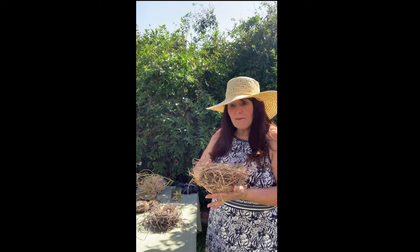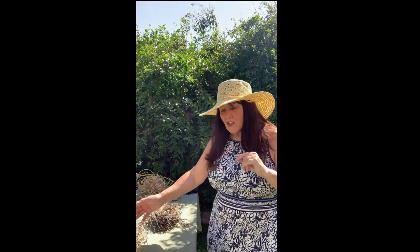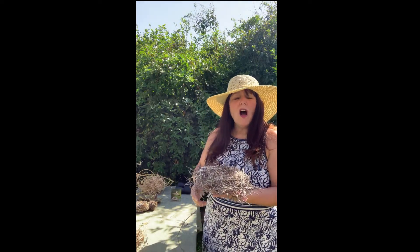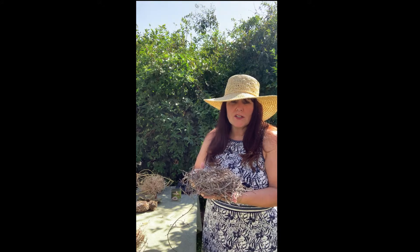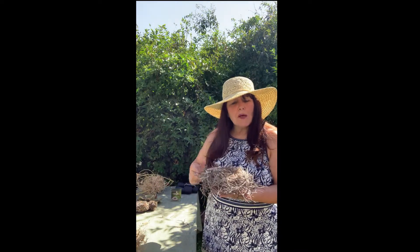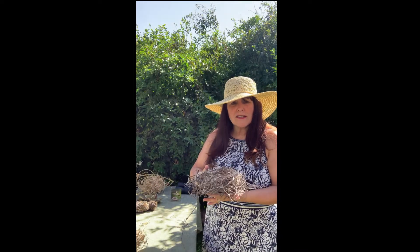Wasn't that something? Okay, the next one is the mockingbird nest. Mockingbirds can have up to 200 different bird songs and the mockingbird loves to sing all day and all night. It's really interesting, and it's the male mockingbirds that are doing all that singing.